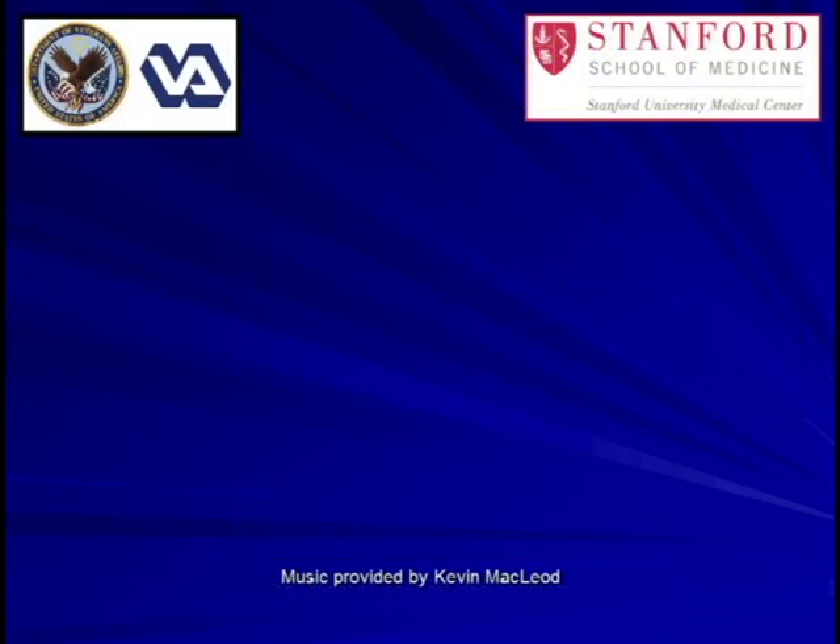I hope you have found this lecture on the physical findings of aortic regurgitation both interesting and useful. Once again, this is Eric Strong of the Palo Alto Veterans Hospital and Stanford University.